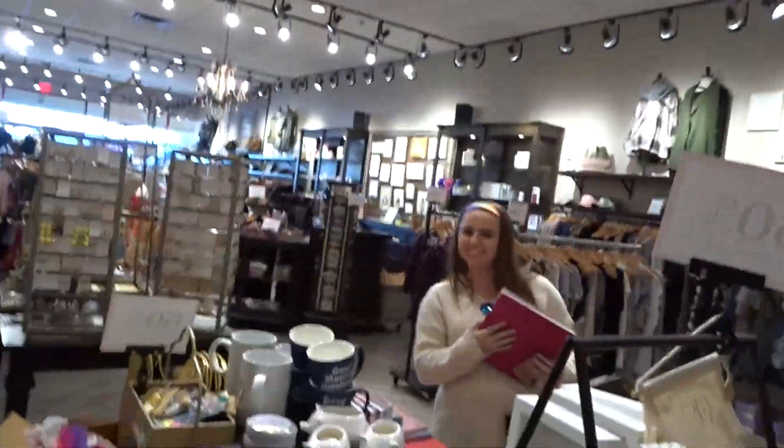So we're in Francesca's. I'm with my friend Caitlin and there's Alex over there. We're just going to see what kind of deals we can get in here.